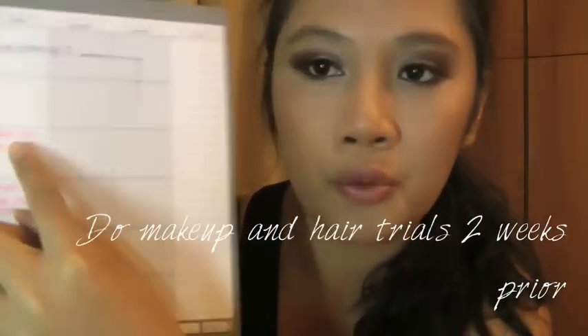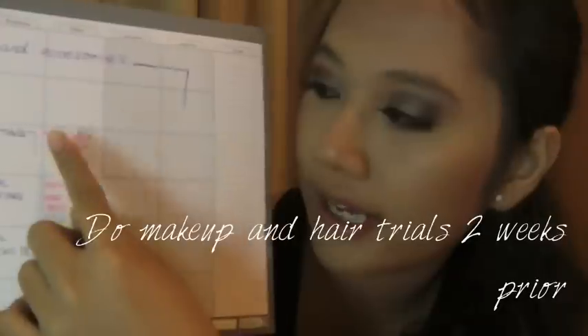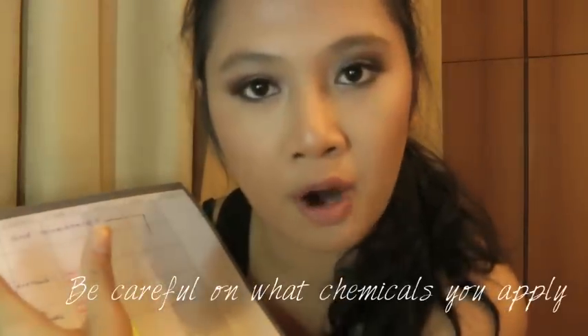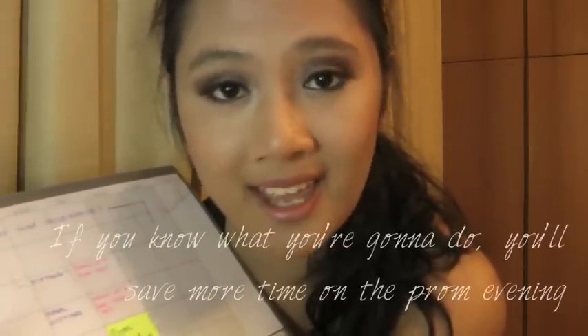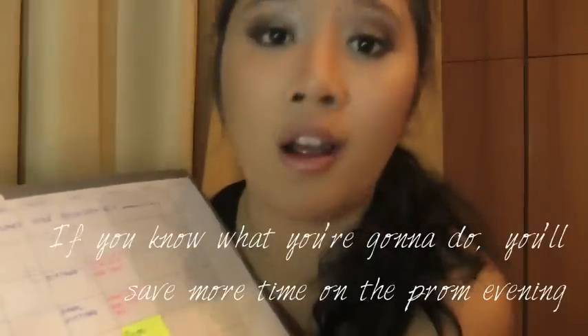If you're doing your own makeup and hair, you want to do a makeup and hair test drill — the pink ones on the calendar are for those. If you're trying out new products, I recommend trying them at least two weeks before the prom, not just a week before, in case the products cause an allergic reaction. You do not want to go to prom with red spots and blemishes. You can save more time when prepping on the evening, and you can even match your eyeshadow colors with your date's attire.